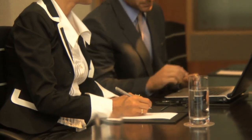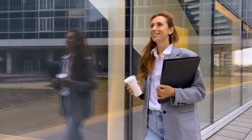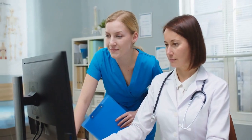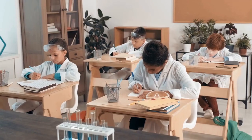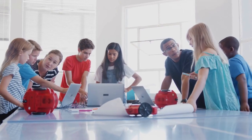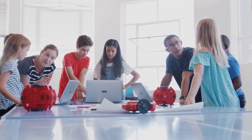Benefits of medical billing and coding courses. But first, why should you consider these courses? Well, the benefits are immense. You'll unlock abundant career opportunities, enjoy job security in a growing field, engage in continual learning to stay updated, and experience personal fulfillment by contributing to the healthcare sector.